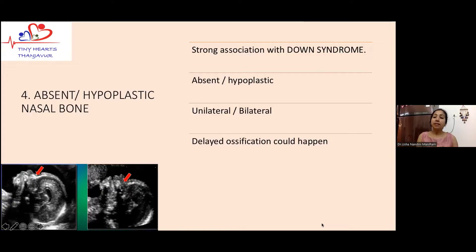Absent or hypoplastic nasal bone is another important ultrasound finding that causes anxiety. Most parents ask whether it means the nose is absent, but it is actually the ossification of the nasal bone that is affected. When it is smaller than expected — less than the 50th centile for gestational age — we call it a hypoplastic nasal bone. Nasal bone abnormality is strongly associated with chromosomal abnormality, not just Down syndrome, but also microdeletions, microduplications, and pathological copy number variants (CNVs).